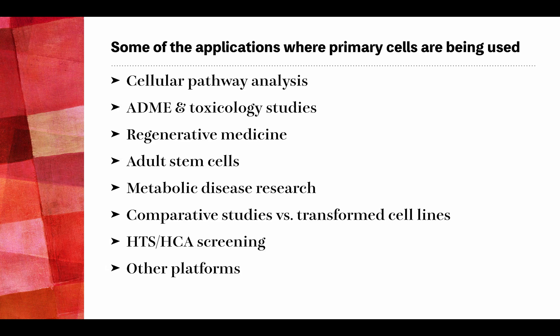Key application areas include regenerative medicine, adult stem cells, metabolic disease research, comparative studies versus transformed cell lines, high-content analysis (HCA) screening, and other platforms such as cell gene expression fingerprinting and RNA and miRNA studies. HCA screening is now the hottest primary cell application, with large pharma and biotech companies utilizing primary cells as better methods and reagents become available.